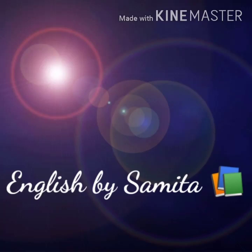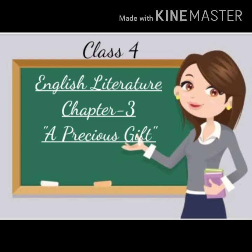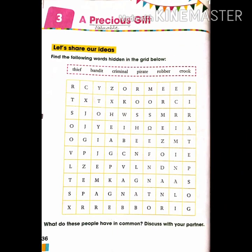Hello everyone, hope you all are happy and healthy. Welcome to your English class today. We will study chapter number three: 'A Precious Gift.' Precious means valuable, or something which is of great importance or value. As the name reflects, this chapter is about a gift which holds a very great value. At the end you will also learn a great lesson through this chapter. Let's begin. Underline the word 'precious' in your books with pencil and write its meaning: valuable.